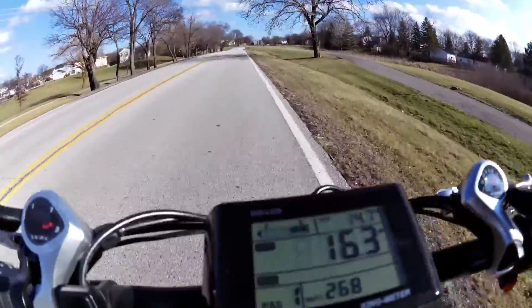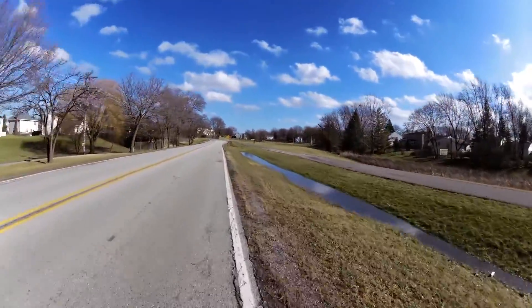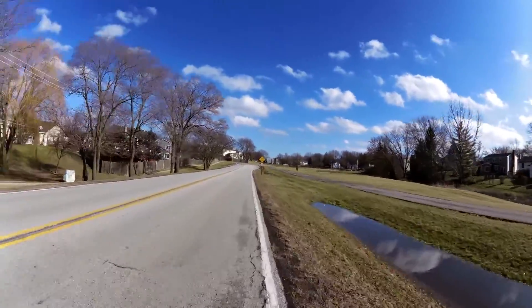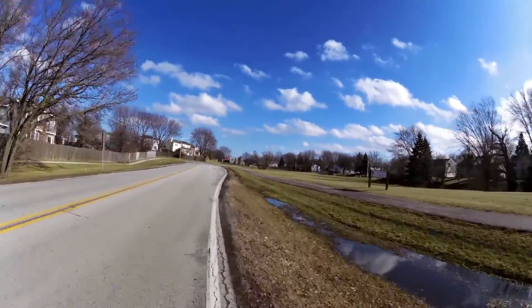At this point my ass has been taking a pounding over all these bumps. So unless you're into that type of thing, look into a seat option or something. You might want to go for one of the Rad Power Bikes with suspension - that would probably help out a bit.